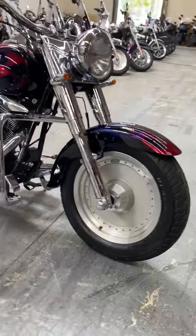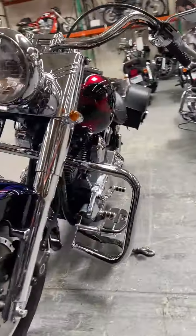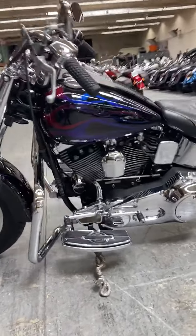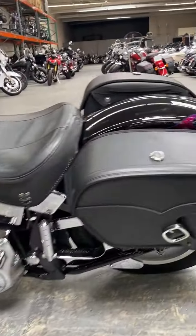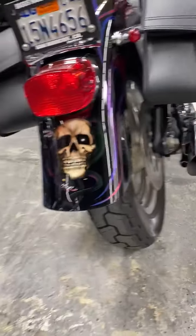This bike is an absolute classic. It also has a custom paint job with classic flames, skull and snake.